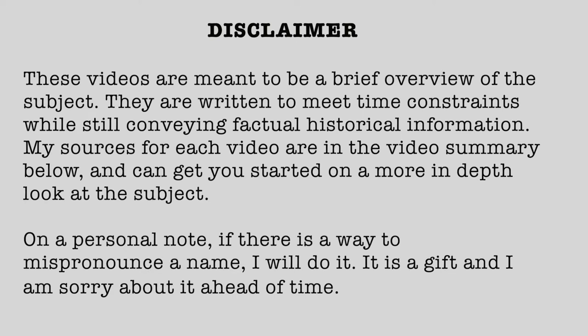Disclaimer: These videos are meant to be a brief overview of the subject. They are written to meet time constraints while still conveying factual historical information. My sources for each video are in a video summary below and can get you started on a more in-depth look at the subject. On a personal note, if there is a way to mispronounce a name, I will do it. It is a gift and I am sorry about it ahead of time.